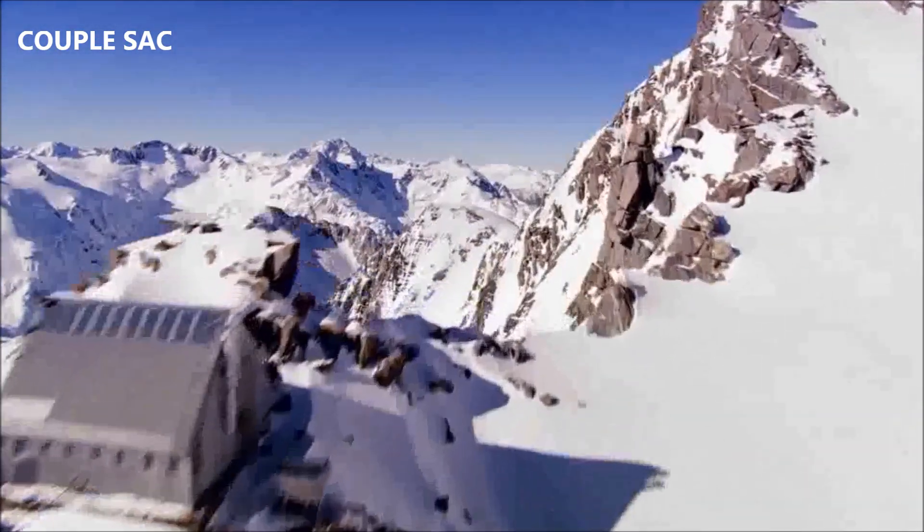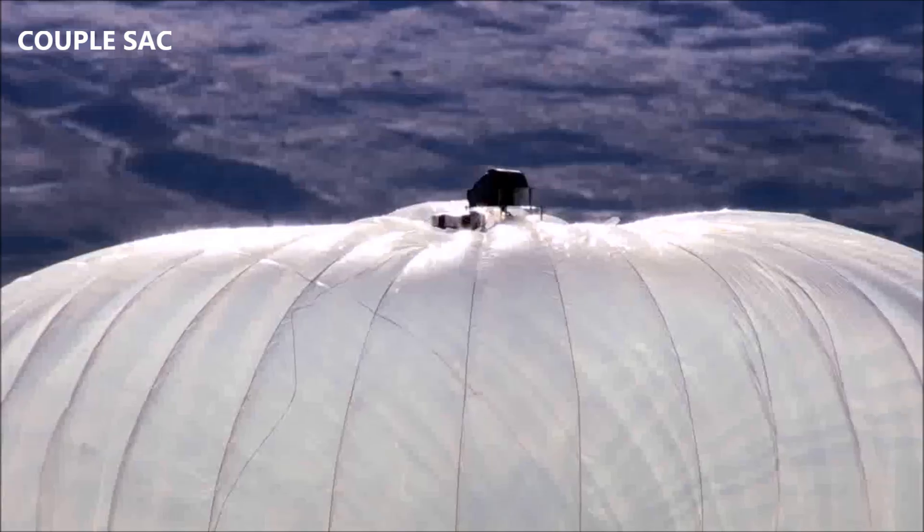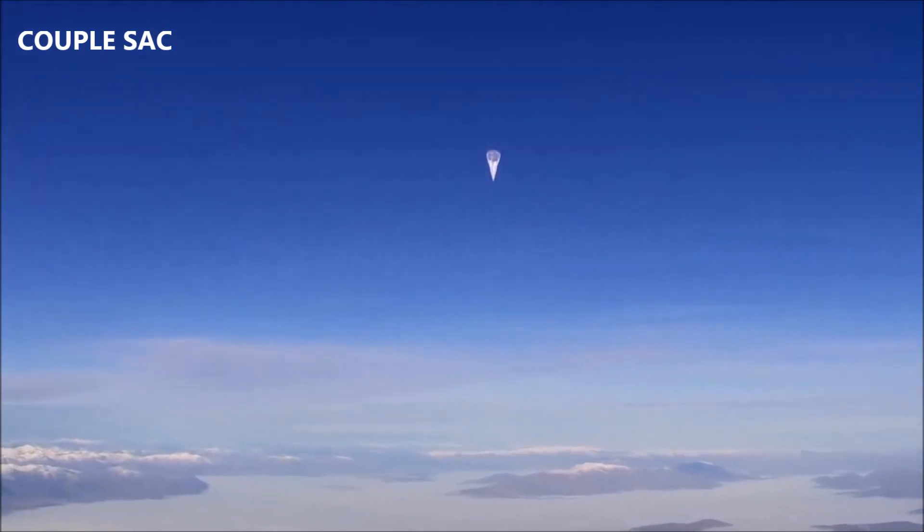The goal of Project Loon is to bring internet to almost two out of three people in the world who don't have internet access today, and we're doing that using high-altitude balloons.